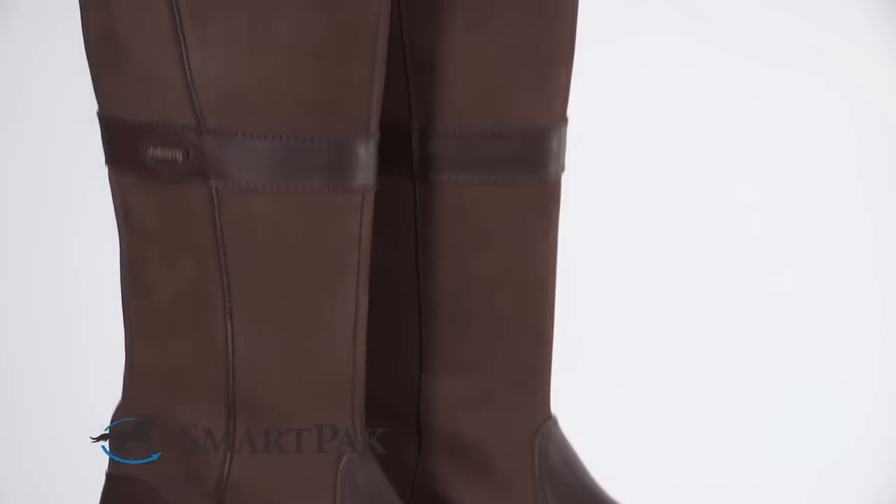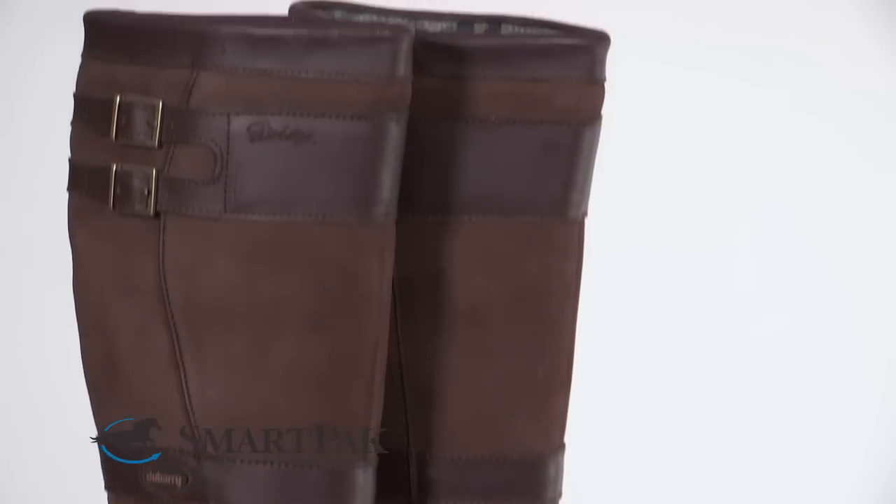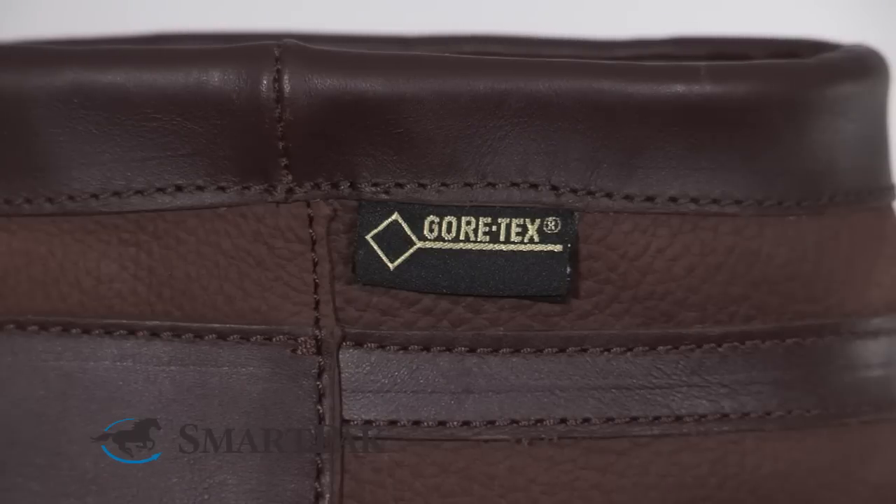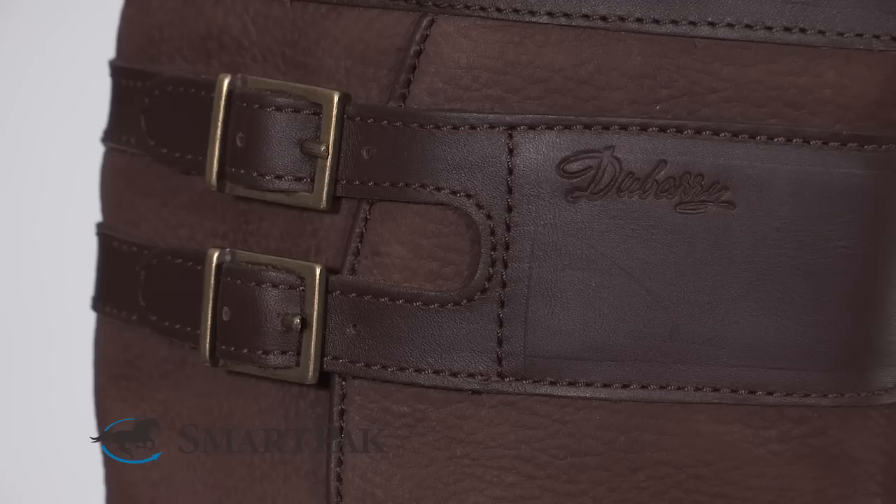The dry fast, dry soft leathers are water resistant, and the boot is waterproof to the top utilizing a Gore-Tex lining. The Longford boot has an elegant buckle detail and an updated sleek silhouette.